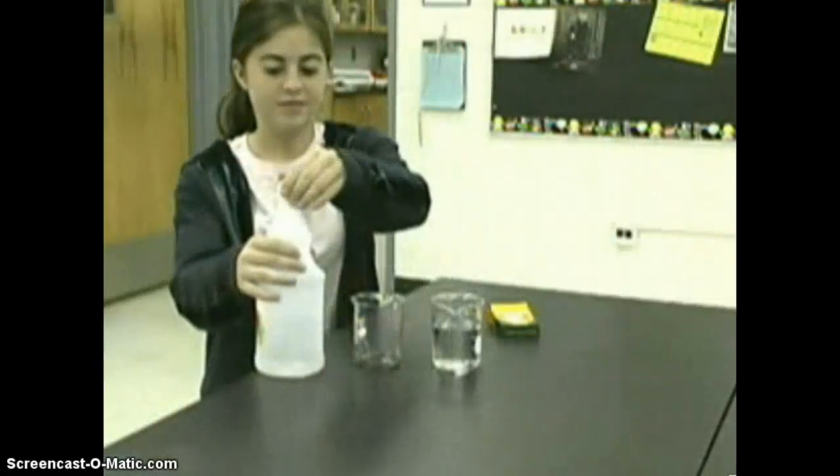Here's a demonstration to show the effects of acid rain. You will need two glasses, some vinegar, water, and a few rocks.